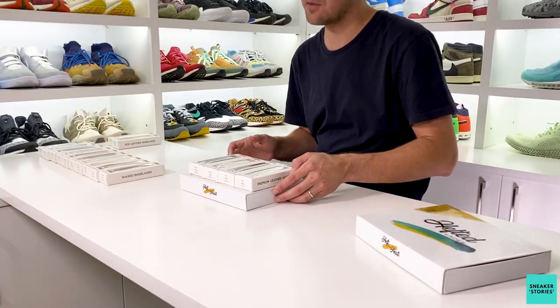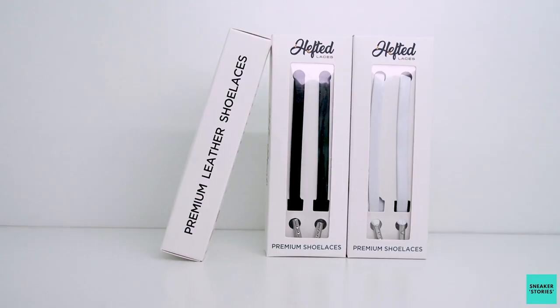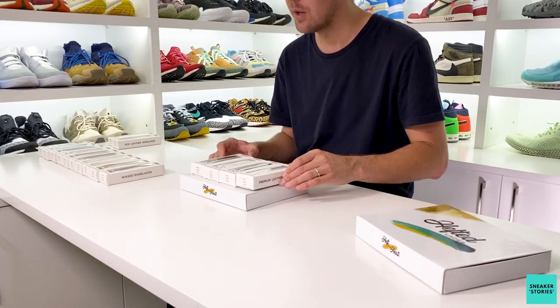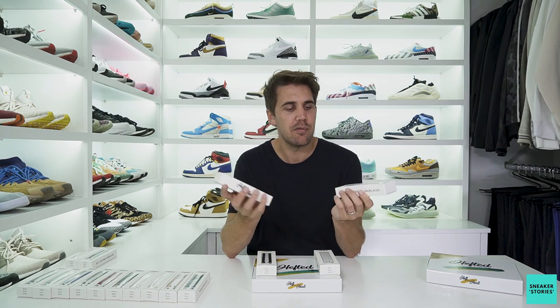Last but not least, their premium offering — genuine sheepskin leather. You can really feel the difference between the faux leather and the genuine ones; these are a lot thicker in hand and just feel and look really good. I've got white and black ones here with gold and silver aglets. As the premium offering, they will set you back a little more at 265 rand a pack.